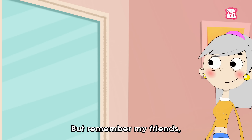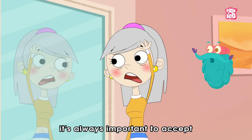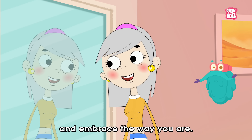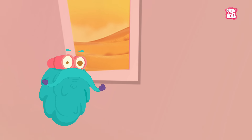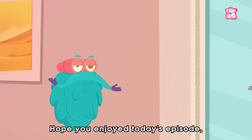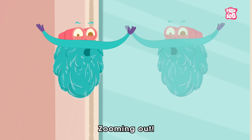But remember my friends, whatever the colour of your hair, it's always important to accept and embrace the way you are. Hope you enjoyed today's episode. Until next time, it's me, Dr. Binox, zooming out!